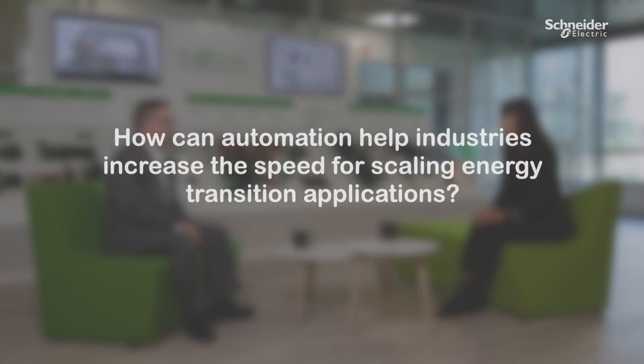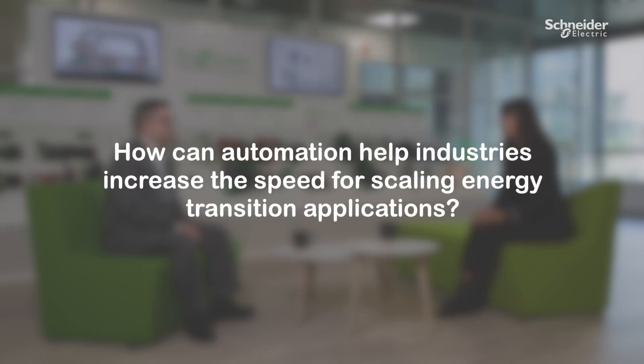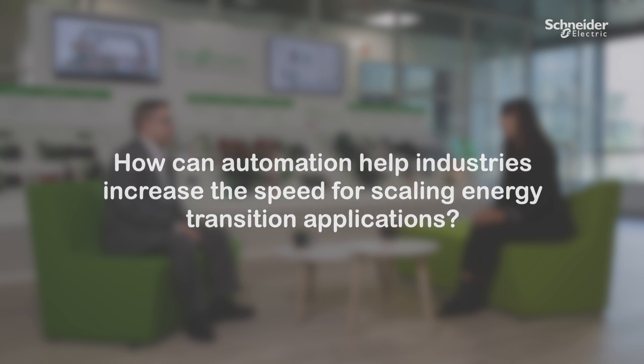Dom, how can automation help industry increase the speed needed to scale energy transition applications? Scalability requires openness and flexibility. Industries need to adapt even faster to ever-changing conditions in the marketplace today. However, this is challenging because automation systems are closed, proprietary, and largely driven by hardware.